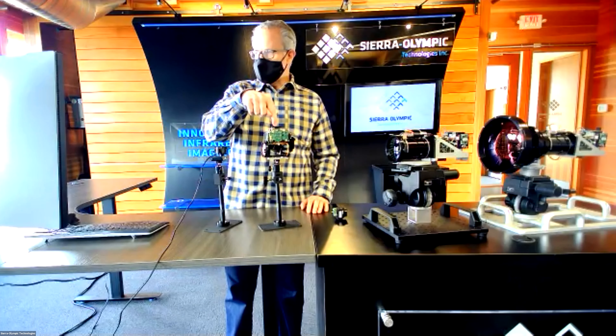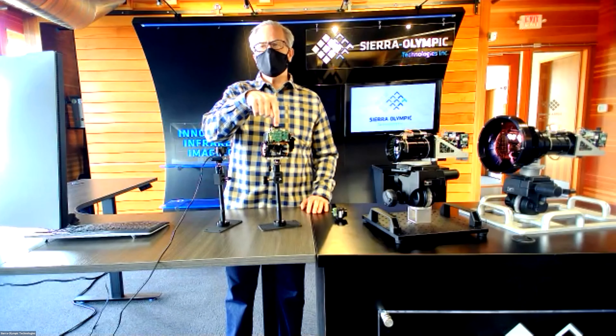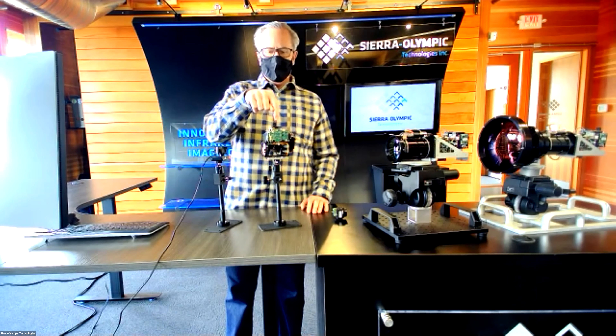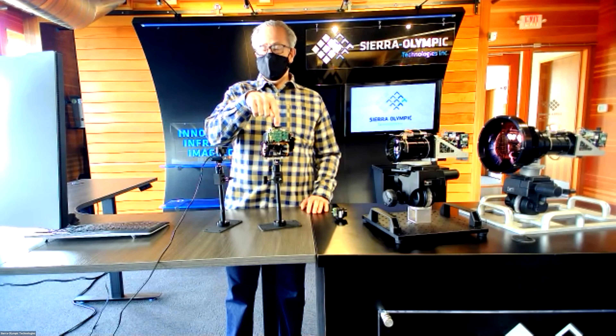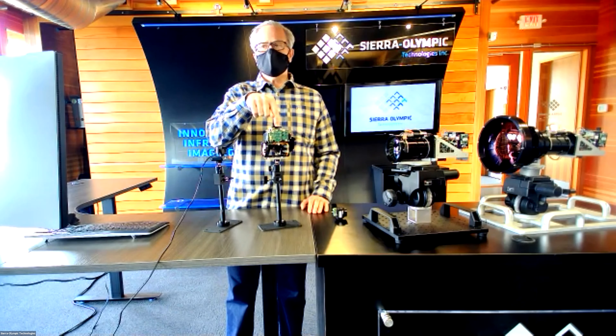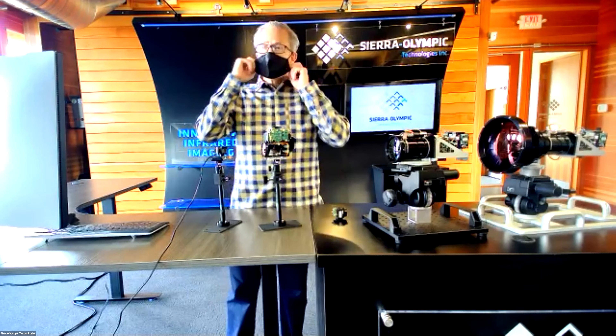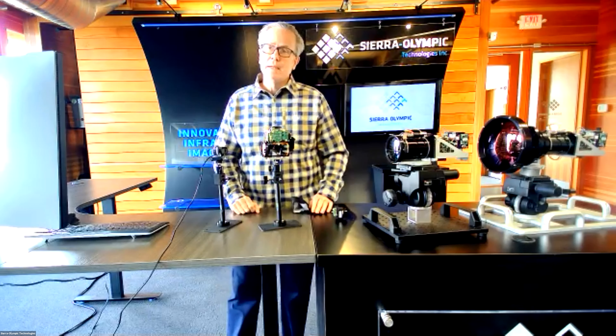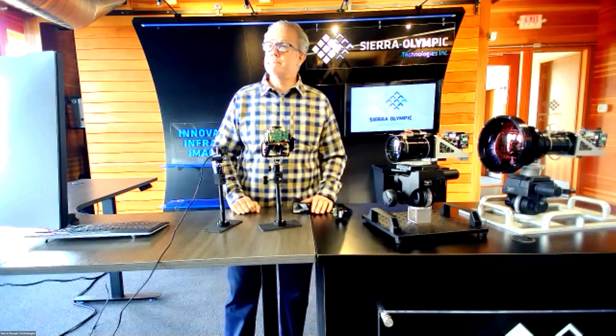Q: Have your mid-wave devices been reviewed for gas leak detection? Yes — we have a model called Ventus OGI for optical gas imaging, which we've had a tech talk about previously. It's an excellent product performing in the field right now. Q: Is the Tamarisk a global shutter? No — there is no such thing as a global shutter microbolometer camera. All microbolometers are rolling readout devices. The Ventus Micro, however, is a global shutter.